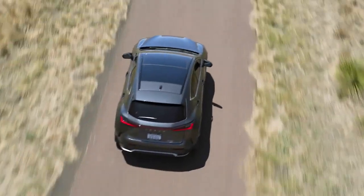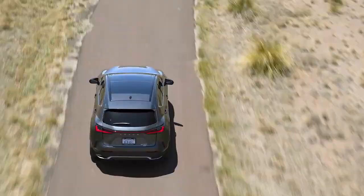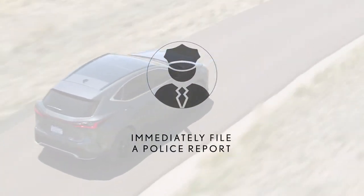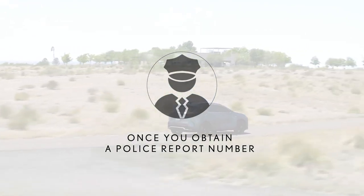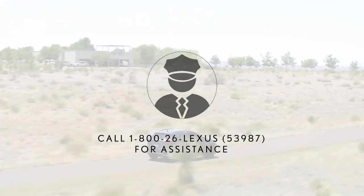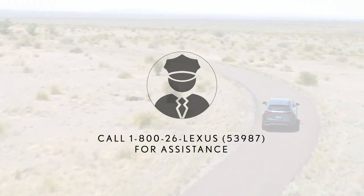Should you find yourself in a vehicle theft situation and you are enrolled for Safety Connect, immediately file a police report and notify our response center so agents can assist authorities in locating your vehicle using GPS technology. Once you obtain a police report number, call 1-800-26-LEXUS — that's 1-800-265-3987 — for assistance.